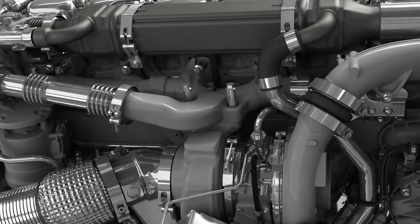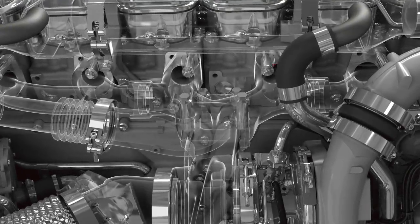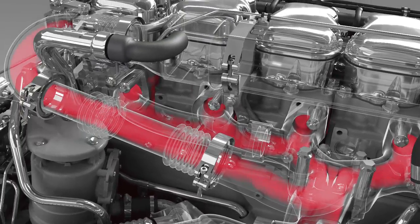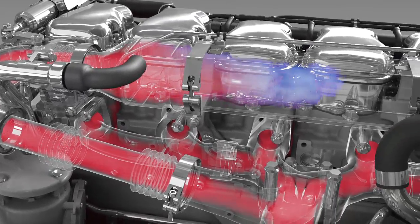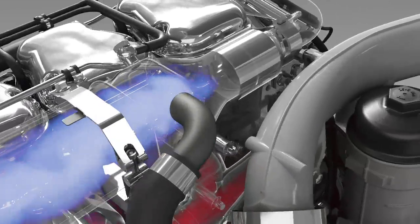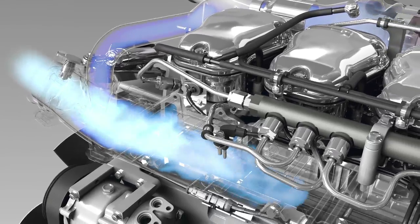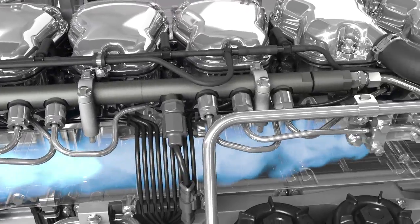We start the animation when the exhaust gases leave the cylinders. Up to 25% of the gases can pass the EGR circuit, where they go through the EGR cooler and get mixed with fresh air in the intake manifold before they enter the cylinders again.